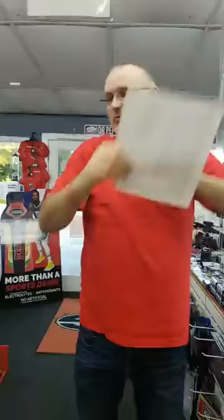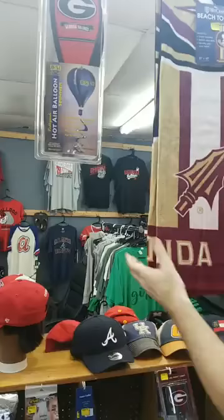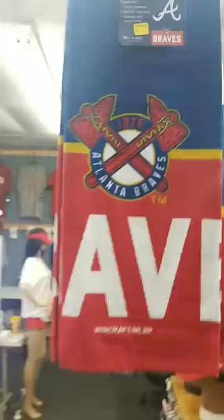We still got these ladies hats — they've been selling pretty good. We've only got two Columbia bucket hats left. The beach towels are going fast — great for vacation or just laying around at the pool. We got them for Atlanta Hawks, Georgia, Florida Gators, Tennessee, Alabama Falcons, and the Braves.